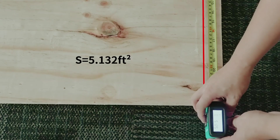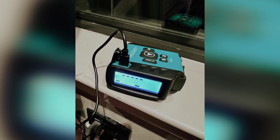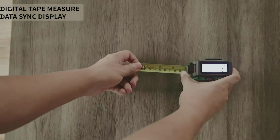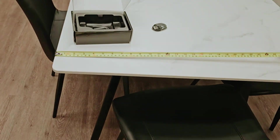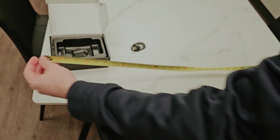The DT20 boasts automatic calculations, rechargeable capabilities, waterproof construction, and a compact design that is perfect for on-the-go use. If you're looking for a reliable and versatile measuring tool that combines the best of both worlds, the Mile-C DT20 is definitely worth considering. Say goodbye to constantly replacing tape measures and hello to a long-lasting solution that will revolutionize the way you work.